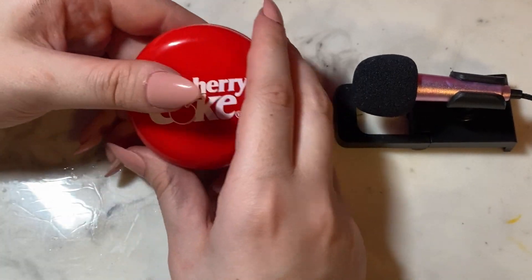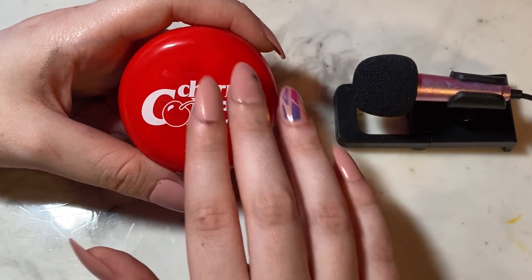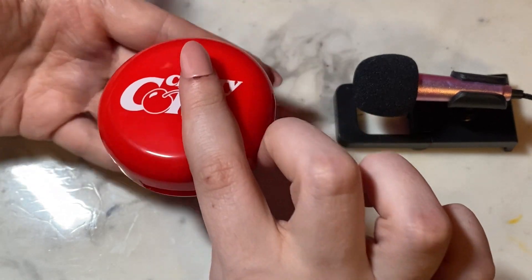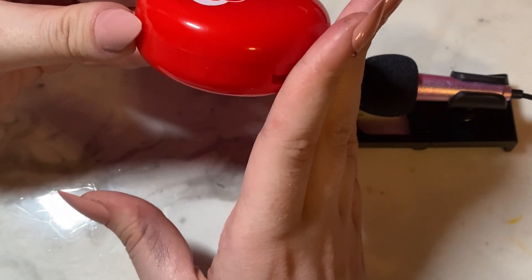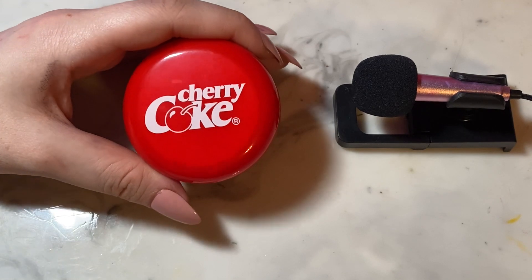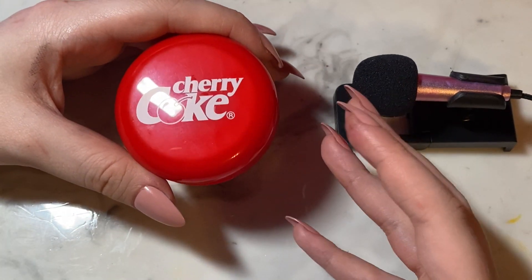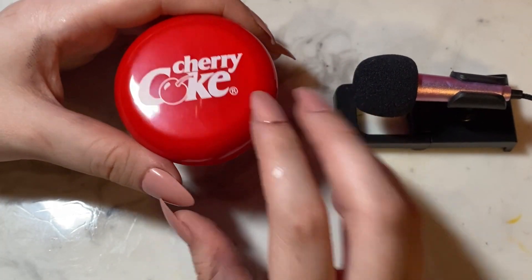Our next product is the blush, and it comes in an absolutely adorable little compact. It's very rounded but very thick, and it really reminds me of Korean beauty-like compacts and their packaging. It also kind of reminds me of a giant bottle cap.